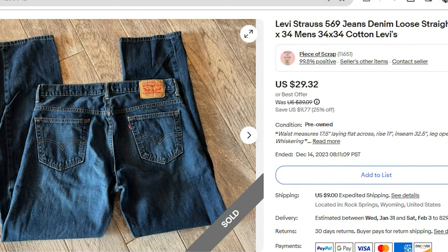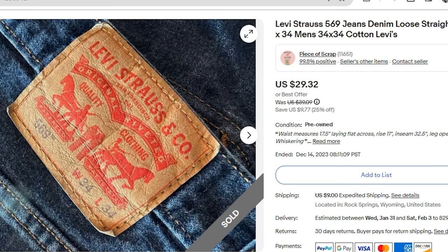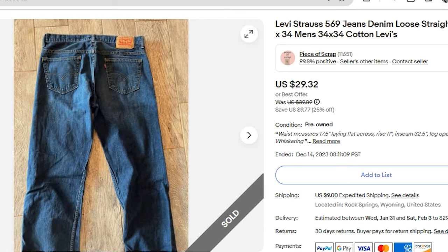On eBay, I sold a pair of Levi's 569 denim jeans. I do pick up Levi's jeans from time to time — they are $4.50 at the Goodwill here. This sold on an offer to a watcher for $29.32 and the buyer paid $9 for priority shipping, so they were about $38 all in. This was a good size 34 by 34.